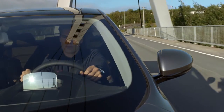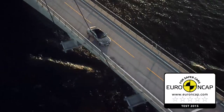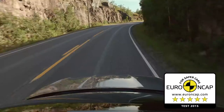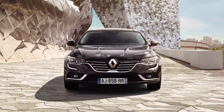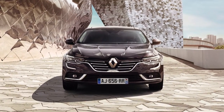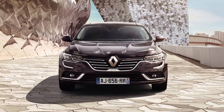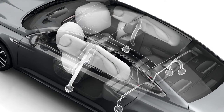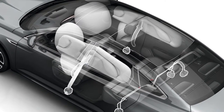Renault Talisman has inherited all Renault's passive safety know-how and hopes to be given a 5-star rating in the Euro NCAP 2015 tests. The bonnet and front bumper are designed to protect pedestrians in the event of an impact. The passive safety equipment is comprehensive.